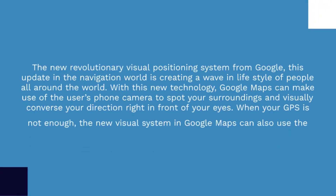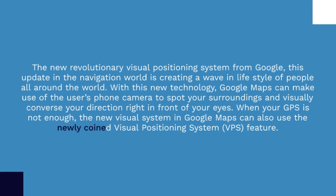What is a Visual Positioning System? The new revolutionary visual positioning system from Google is creating a wave in the lifestyle of people all around the world. With this new technology, Google Maps can make use of the user's phone camera to spot your surroundings and visually convey your direction right in front of your eyes.